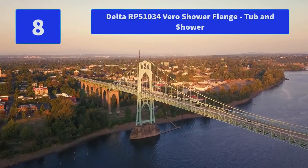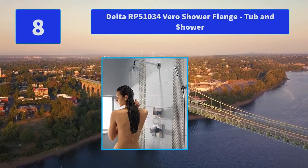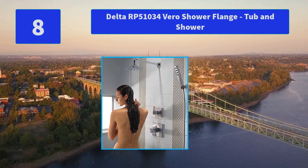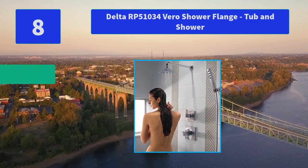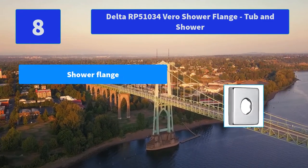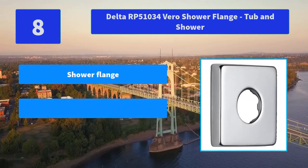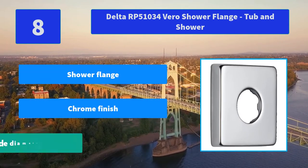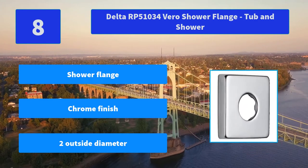Number 8: Delta RP51034 Vero Shower Flange Tub and Shower. Inspired by slim lines and the graceful arc of a ribbon, the Vero Bath Collection offers a high-end, modern look to the bath, with a full suite of products including accessories. Main features: shower flange, chrome finish, two-inch outside diameter.